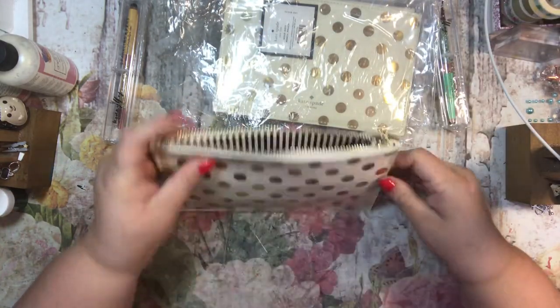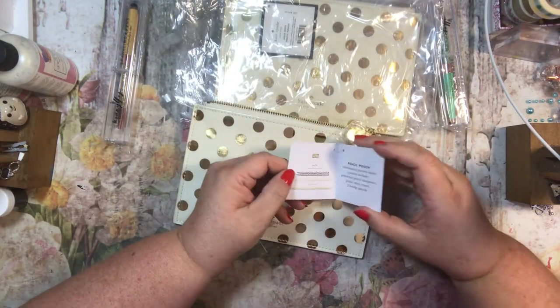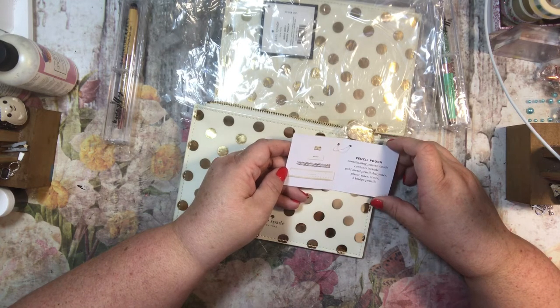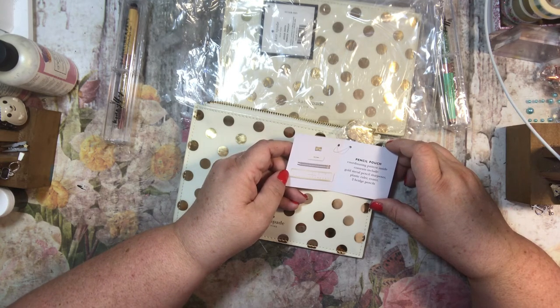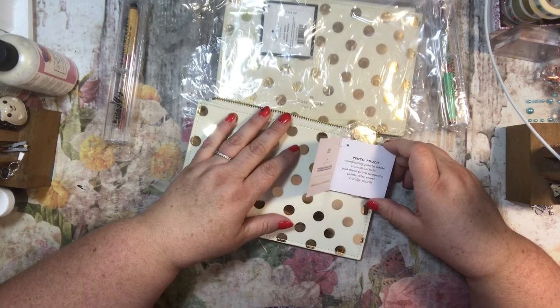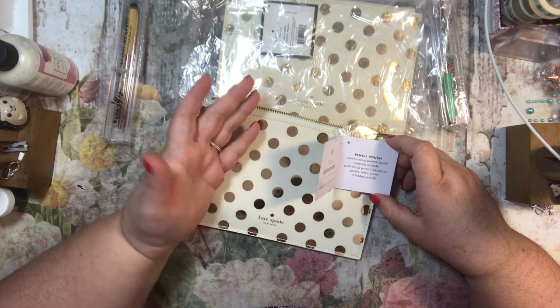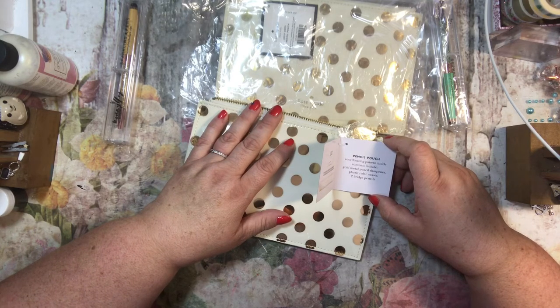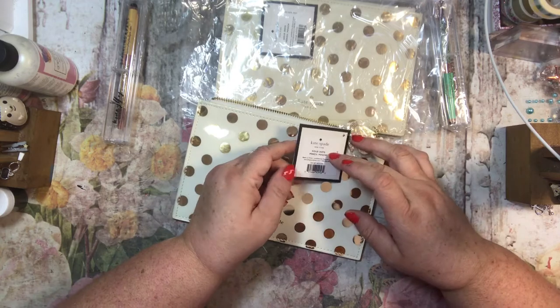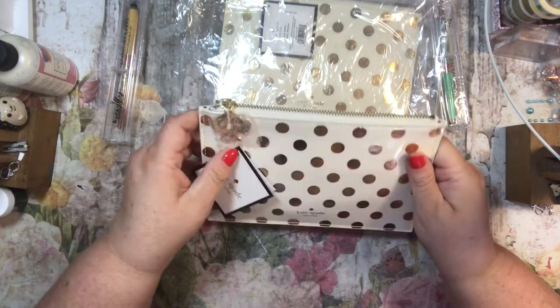The tag on it says $30. I kind of think I spent $25 on it. So you get a coordinating pattern inside — contents include a gold metal pencil sharpener, oh I guess it is metal, one plastic ruler, an eraser, and two bridge pencils. So maybe that's why they're smaller — maybe bridge pencils are smaller. I have no idea, I don't play bridge, although I'm sure it's fun.